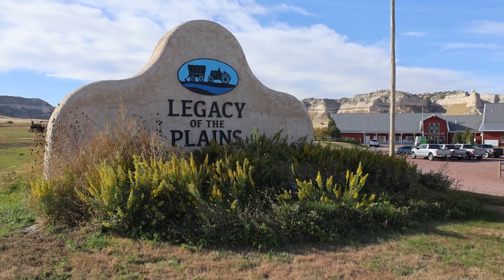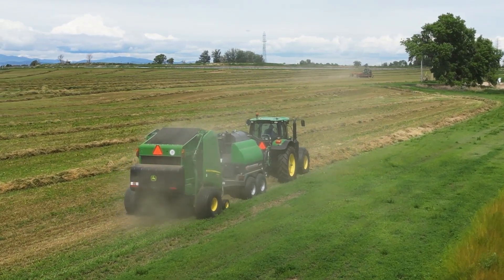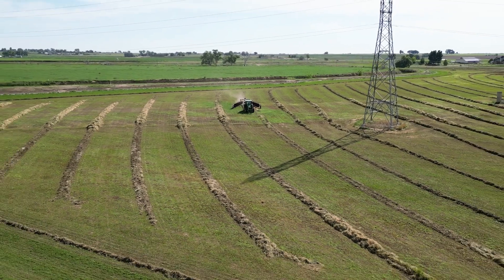Welcome back to the Farmcast. We're here today at the Legacy of the Plains Museum in Scottsbluff, Nebraska. I'm here with Derek Kyle, our lead product specialist at 21st Century. Today we're going to be talking about the test farm that we have down in Severance, Colorado and some things we're going to try out to give more insight to our customers.